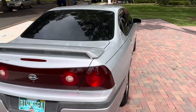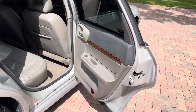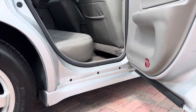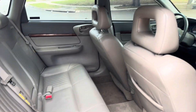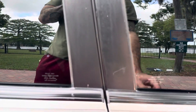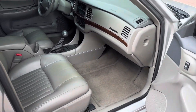It has tinting on all windows except the windshield. The camera will be moving — I know some previous viewers of my previous videos complained about camera movement, but I do try to get each and every angle, so bear with me.